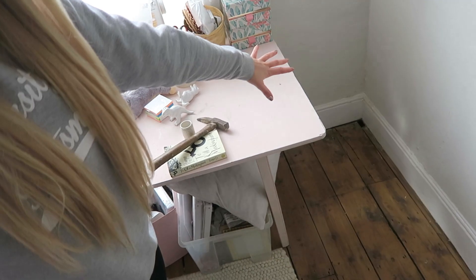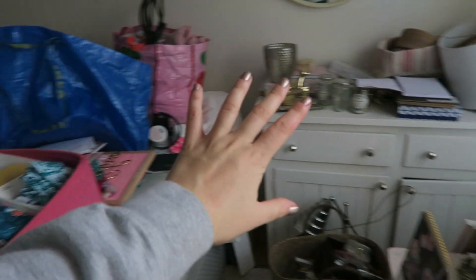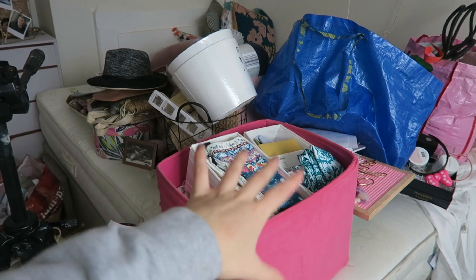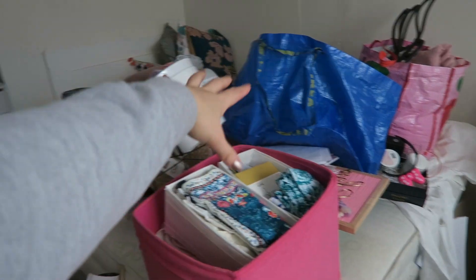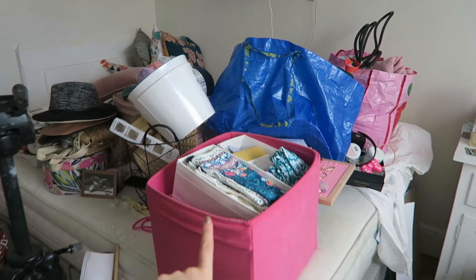I jumped into the decluttering without telling you guys my technique. So what I'm doing is I'm working clockwise - I just picked a spot and started working. Anything in that space I'm decluttering and working my way around. Anything that goes elsewhere in the house I'm putting back straight away. Any rubbish I'm getting rid of, I've got a pile for the dump, I've also got a charity shop pile, and anything that's going to stay in here or small items I don't know what to do with yet - that's going on the bed so I can categorize it properly.